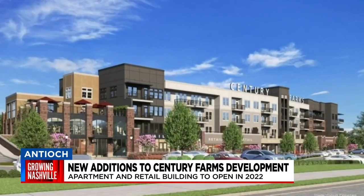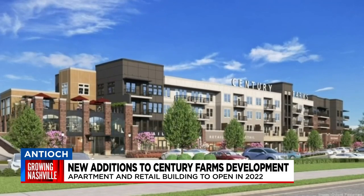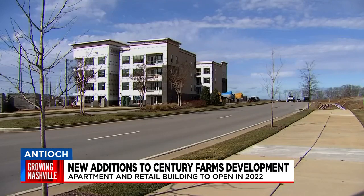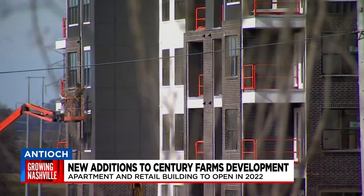Like this mixed-use property that will bring 317 apartments and 22,000 square feet of retail space for shopping and dining. This is the latest project proposal submitted to Metro since the approval of a Nashville Soccer Club training facility back in September.